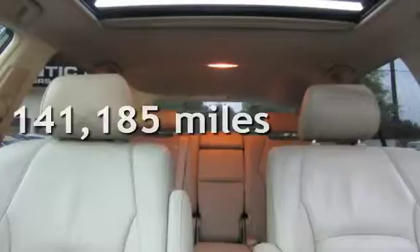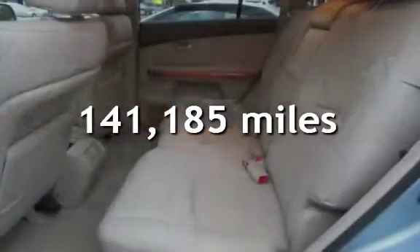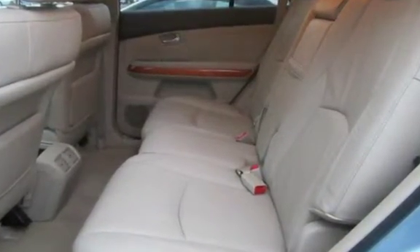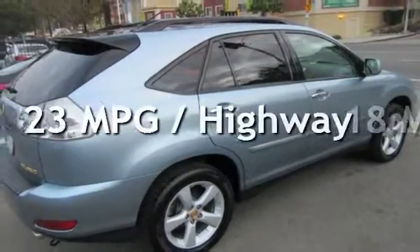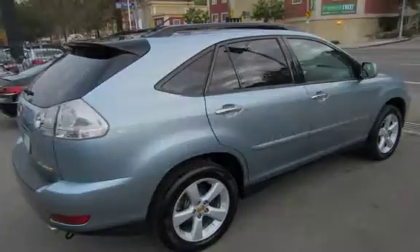This Lexus has less than 142,000 miles on the odometer. Estimated fuel economy for this vehicle is 18 miles per gallon in the city, and 23 miles per gallon on the highway.